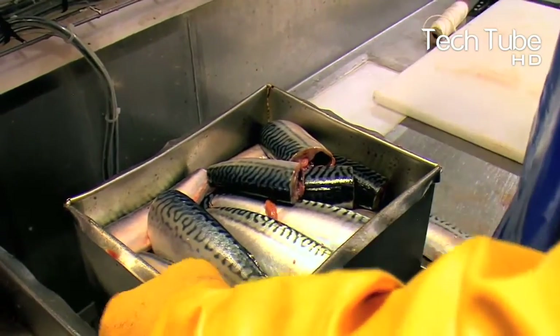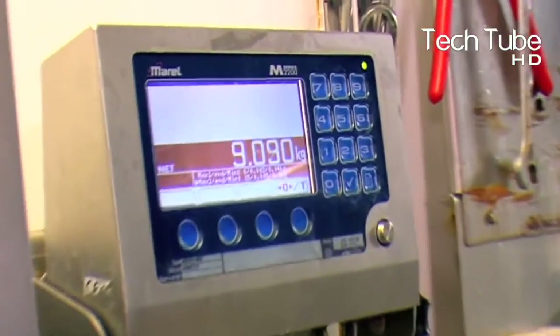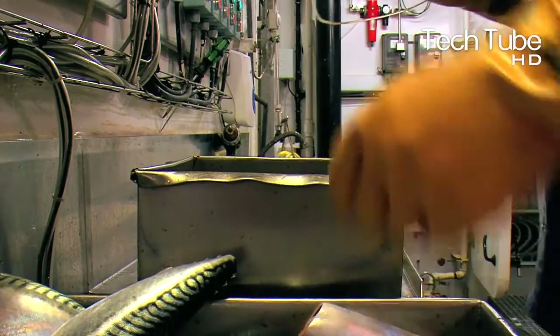Coming back to the fish, the fish are dried and their fins and tails are cut by several types of machinery.